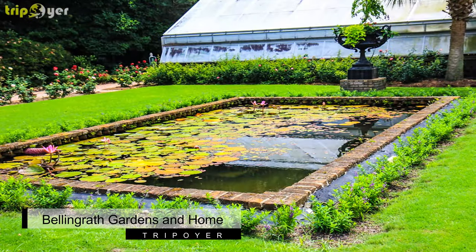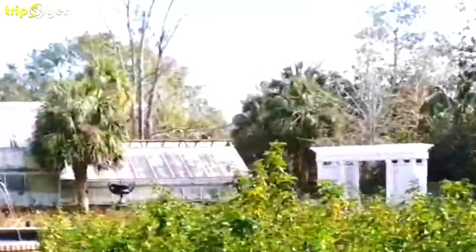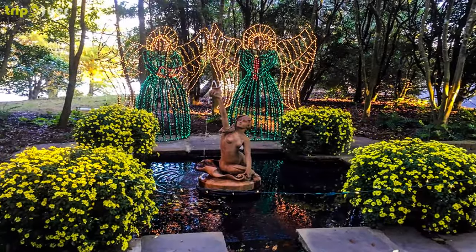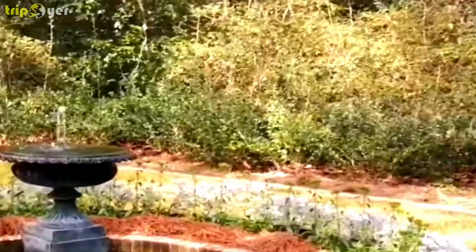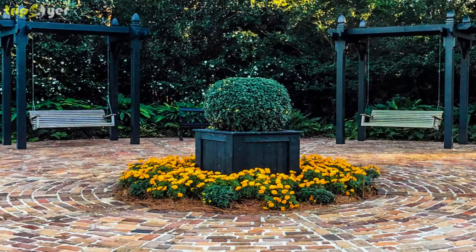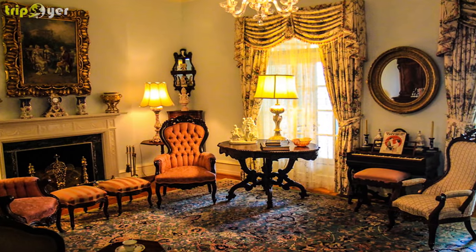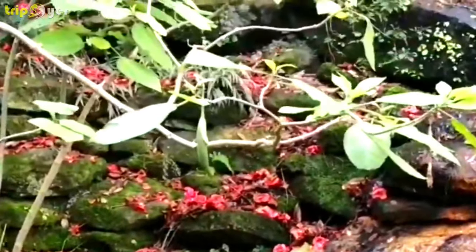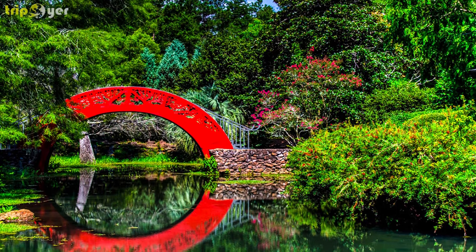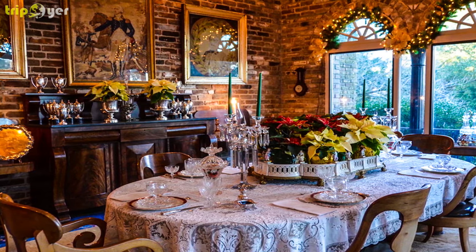Number 4: Bellingrath Gardens and Home. This impressive 15-room, 10,500-square-foot home was built in 1935 by Walter and Bessie Bellingrath. The home features a beautiful salvaged brick exterior, and the ironwork was obtained from a demolished Mobile hotel. Beautiful terraces, covered balconies, galleries, and a courtyard give the home an authentic Gulf Coast feel. The home is now open for tours, and all of Bellingrath's original furnishings are on display. The kitchen still contains its original appliances, silver, and crystal.